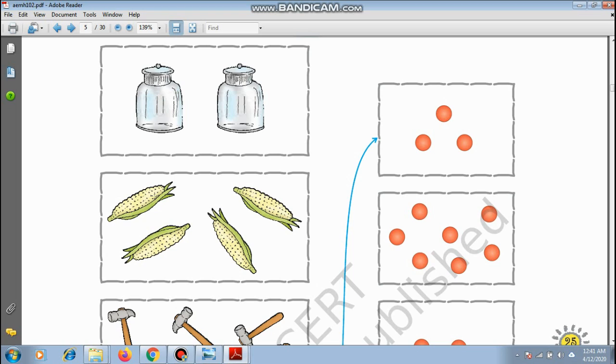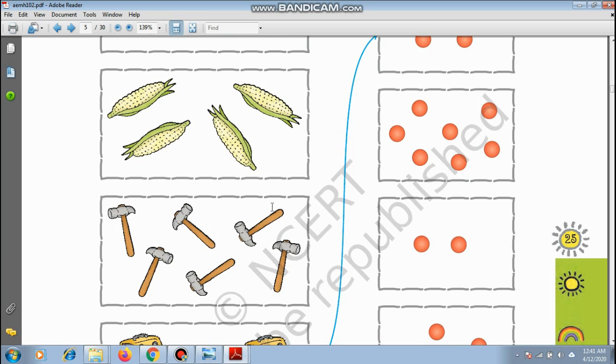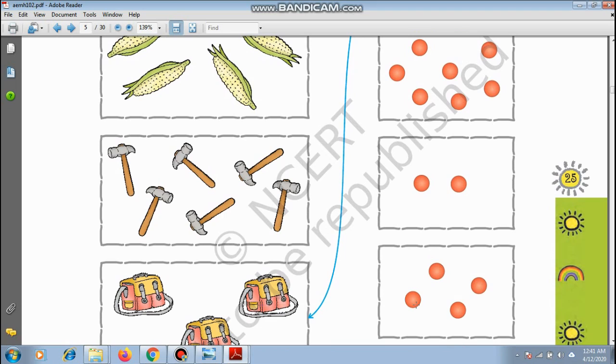How many maids are there? 1, 2, 3, and 4 — there are 4 maids. So you have to match with 4. Like this one: 1, 2, 3, 4 — this will match here. How many hammers are there? We use hammers to put in nails: 1, 2, 3, 4, 5, and 6 — there are 6 hammers. So we look for the number 6 dots.